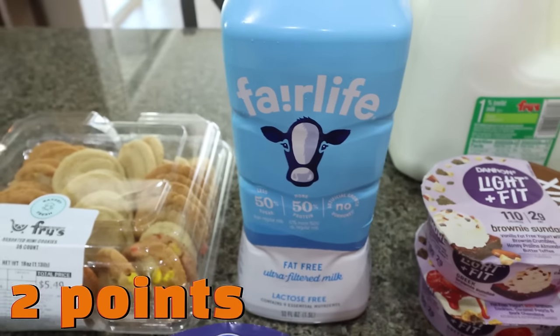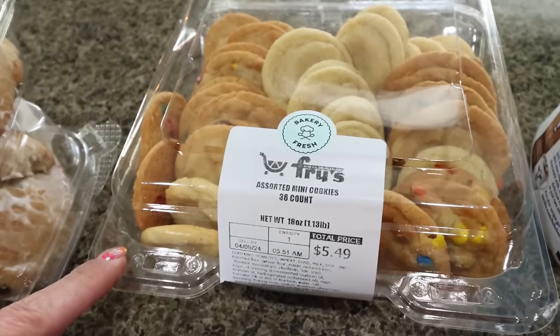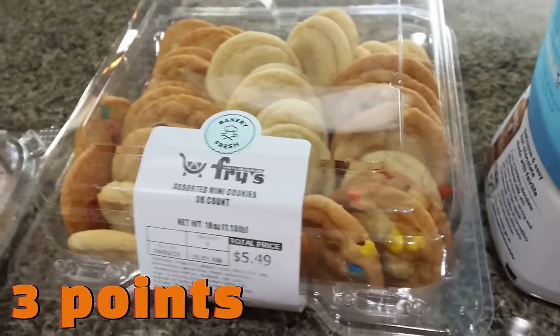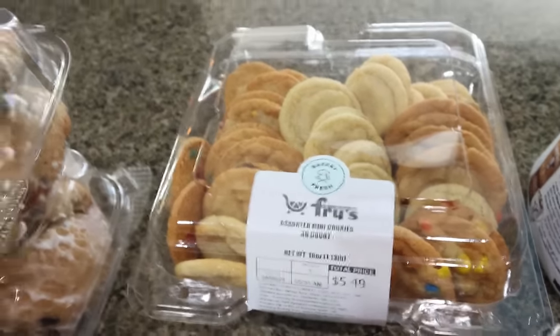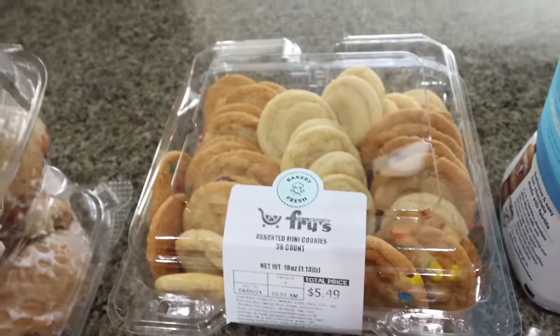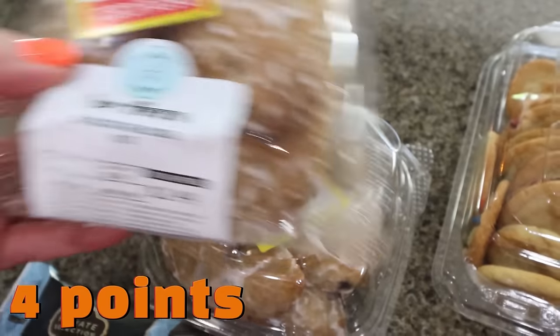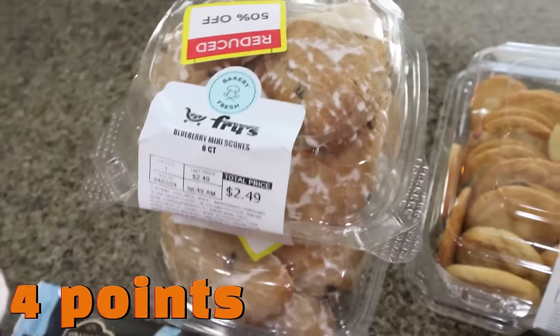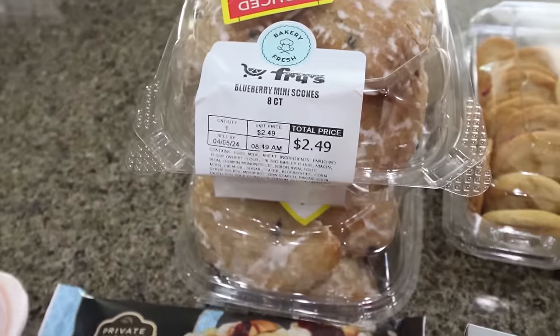I picked up some more Fair Life milk because I'm just about out. And I grabbed a little assortment of mini cookies for Troy and me — M&M cookies, chocolate chip cookies, and sugar cookies. I love how small these are; they're just the perfect sweet treat. I also got two packs of mini blueberry scones — so soft, so good — and they were 50% off, so each pack was only $1.25.